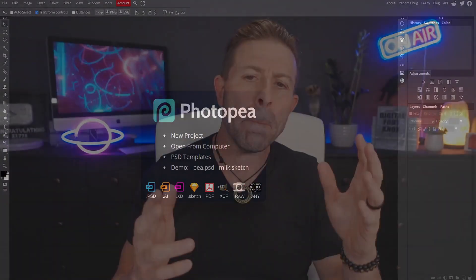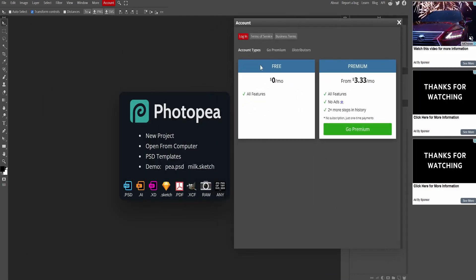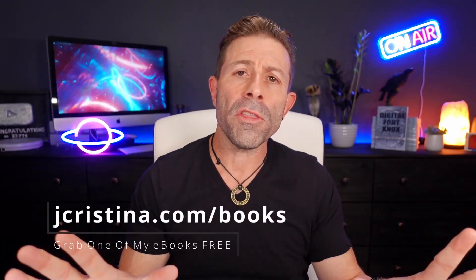If you want a 100% free alternative to Adobe Photoshop and you're ready to cut the cord, photopea.com is probably one of the best web-based photo editors I've found. Back to those ads on the right-hand side — if you want to remove them and help out the creator Ivan, you can give a small stipend of $39.96 for the entire year. That removes the ads, supports him, and also extends your history so instead of 20 steps back you get 40 or 50 — more room for mistakes you can undo.